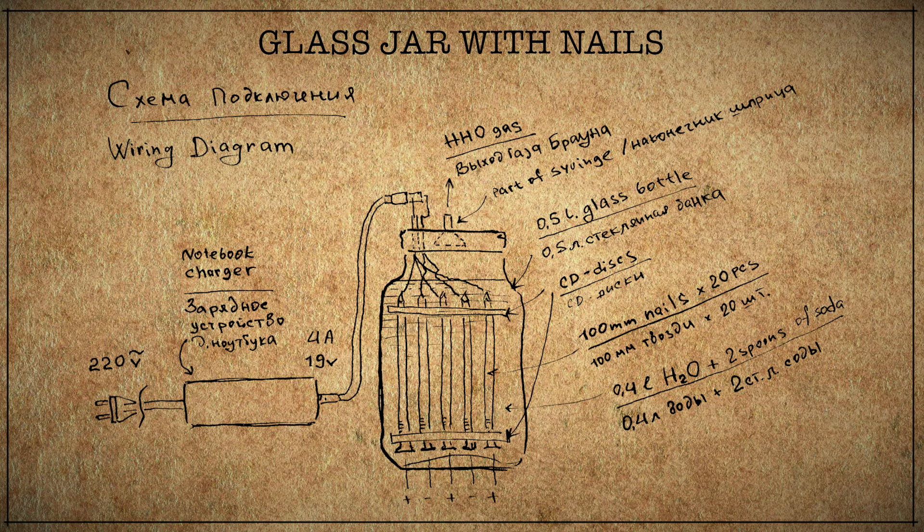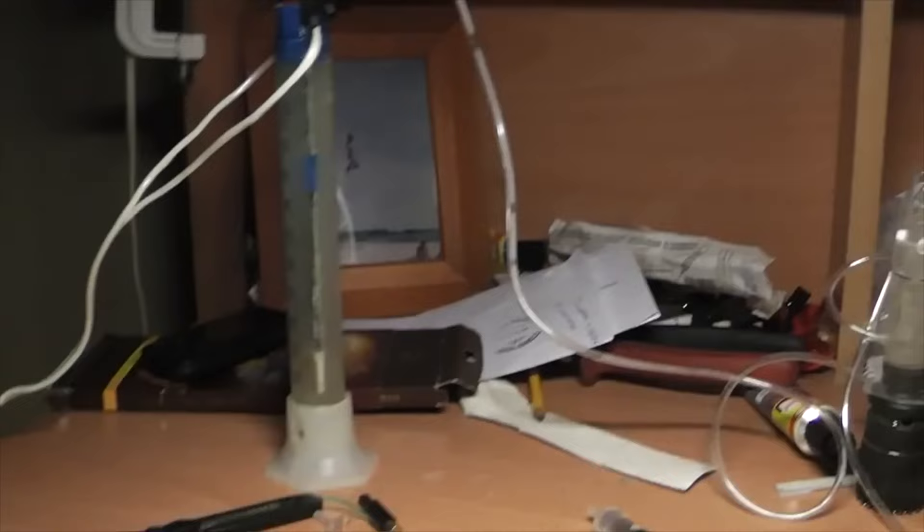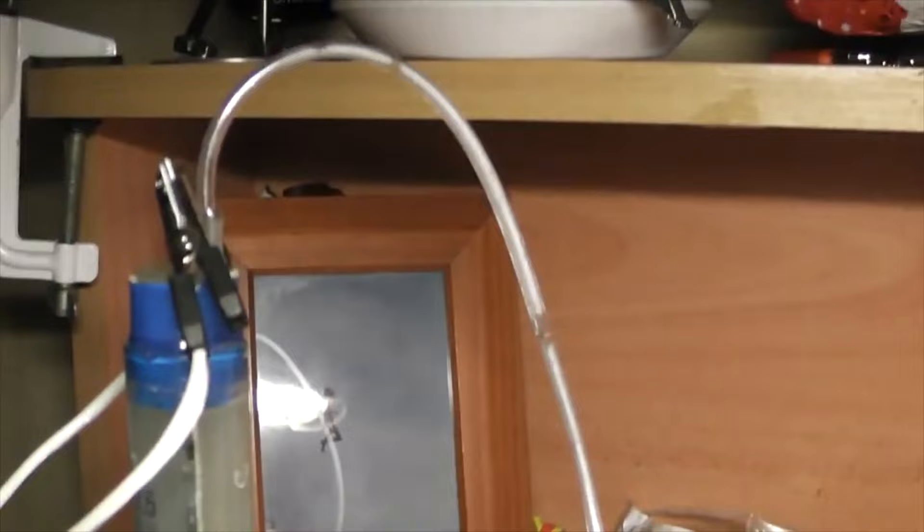The nails were stuck in compact discs and the reactor was powered by a laptop charger. The main thing was to check if we could really get fuel from water like that. Kirill covered himself with a camera, I put on my motorcycle helmet and got power — it worked! Now we knew how to get fuel with the energy density of 120 megajoules per kilogram with the help of some scrap.